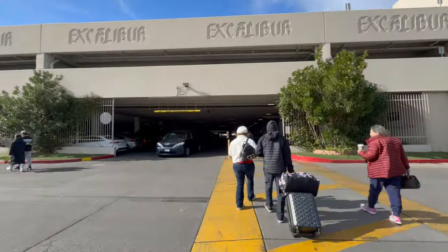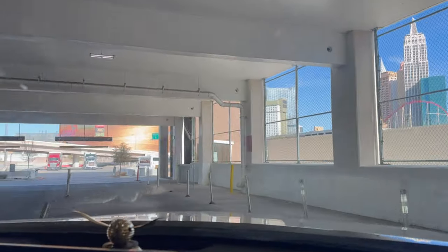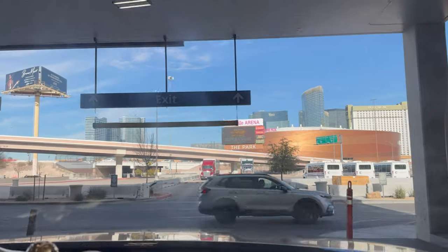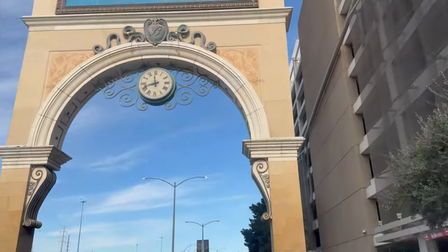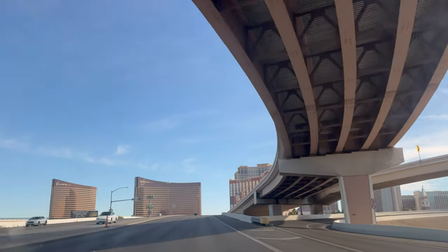What's up everybody? My name is Hasi and welcome back to my channel. Right now we are in Excalibur parking and it will take 10 minutes from here to reach the Venetian Las Vegas by car if there is no traffic. I would recommend you to park your car in Treasure Island as it is absolutely free to park.